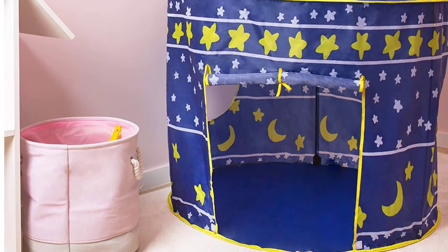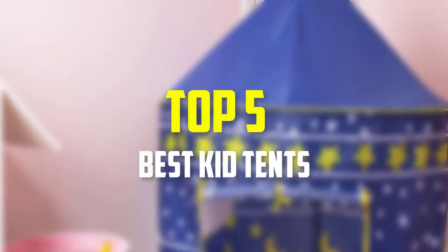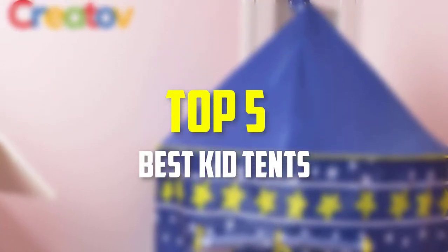Hello everyone, welcome back to our new video. In this video, I will give you more information about the top 5 best kid tents that are available on the market.